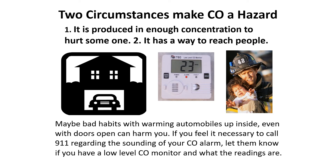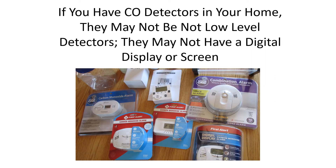If you ever feel it necessary to call the fire department when your 780 is beeping, please note the levels on the digital display and inform them when you call that you have a low-level CO detector. If you have additional CO detectors in your home — and I highly recommend that you do — and they have not made a sound when your 780 low-level monitor has, remember: they most likely are high-level detectors.